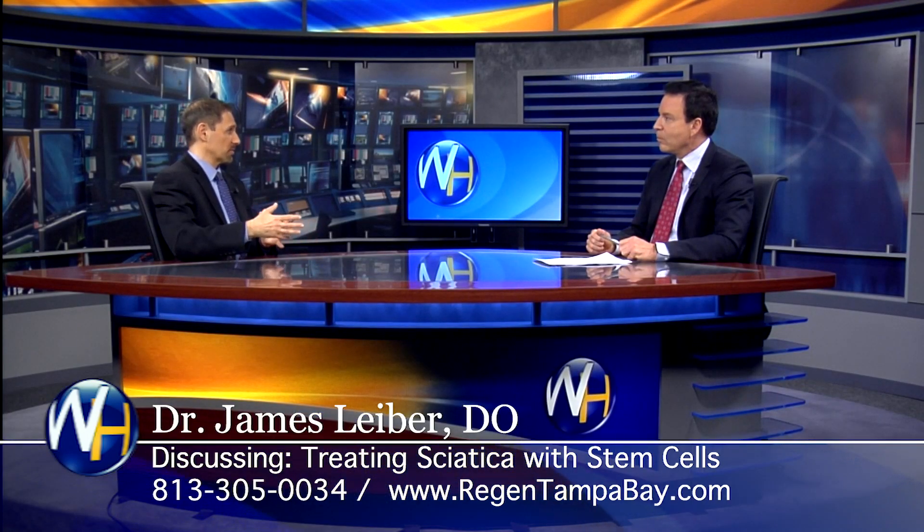Typically the way sciatica is treated now is either with physical therapy or some anti-inflammatory drugs. If that doesn't work, then they get a cortisone injection. And there are a lot of problems with cortisone injections. They can be helpful, but they are also powerful at degenerating tissue.